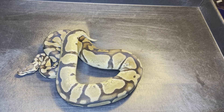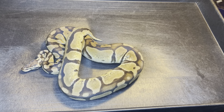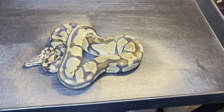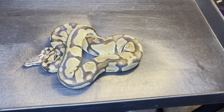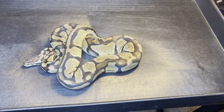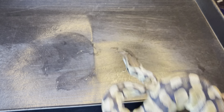I'm gonna show you the girl whose babies were all duds unfortunately. She's an enchie, pastel, possible orange dream — I'm kind of not believing the orange dream but I'll still try and prove her out. I put her with that male pastel enchie trying to get super enchies and super pastels, but her eggs were all duds. I almost had a breakdown about it, but I'll just try again next year. She laid five eggs — five duds this season.